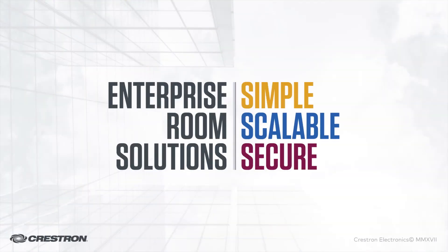Come check it out here at the Crestron Infocom booth. See you next time.